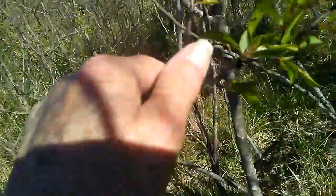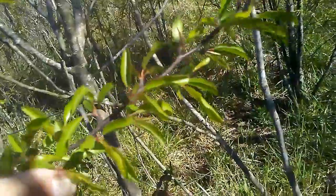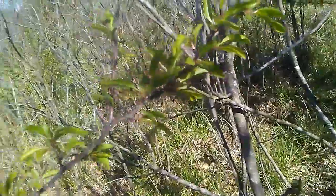They have little thorns on them — not as bad as a blackberry bush or anything like that.